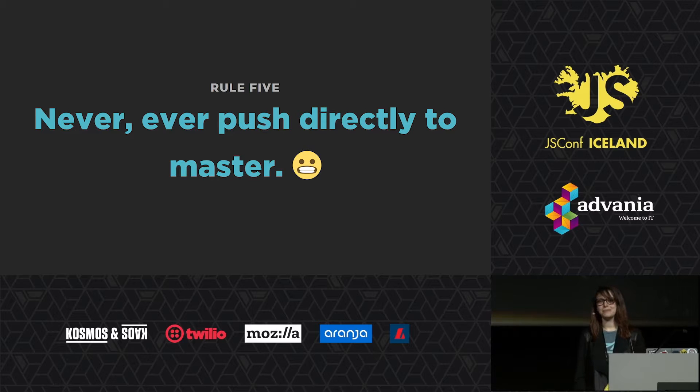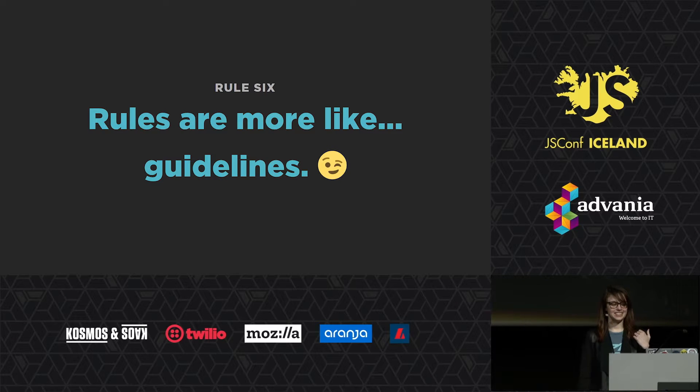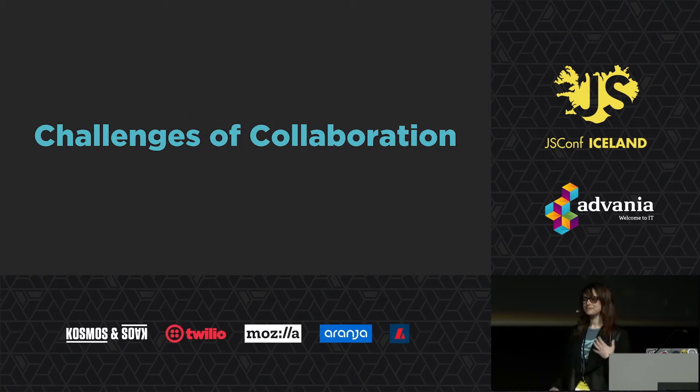Which leads me to rule number six: these rules are more like guidelines, and I made them up. But if you follow these six rules, it ensures that we follow the basic Sparkbox creed, which is working together for a web built right. If every piece of code has at least two people contributing to it, we often catch mistakes before they happen. That's all context for what I'm about to talk about — it may be different for you and your company.